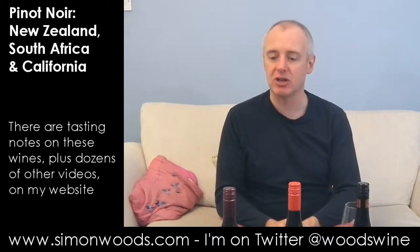Greetings plonk pickers. Simon from SimonWoods.com here with three Pinot Noirs, three different countries, none of them in Europe. So we've got a Californian, a New Zealander, and a South African — let's give them a whirl.